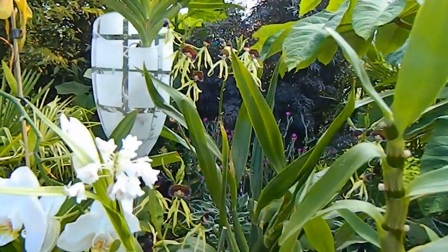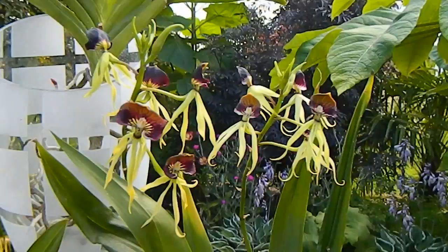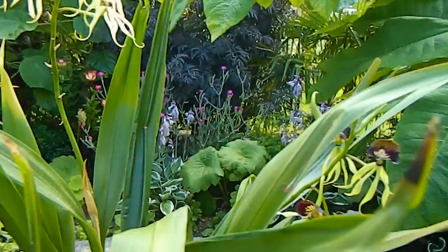Leaving behind the Dendrobium, we see behind it this big plant — Prosthechea cochleata, which used to be an Encyclia but had a bit of a name change. It's a large plant and a very reliable flower for me. I have lots of spikes on it at the moment and expect it to go on for a good period of time.